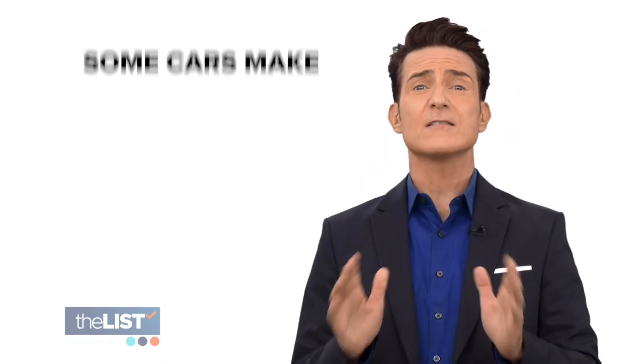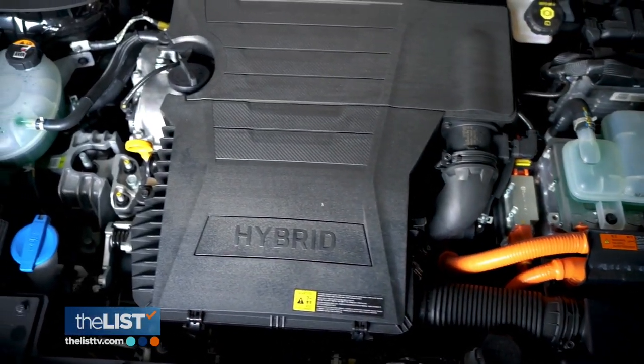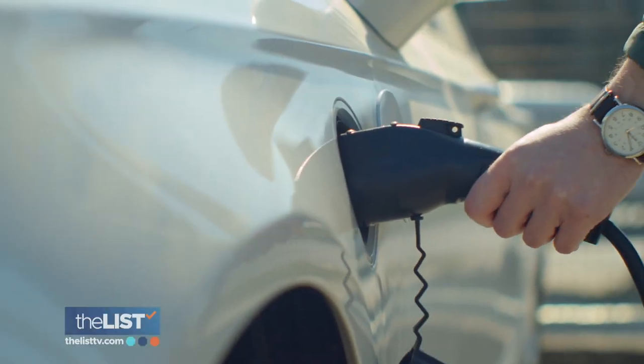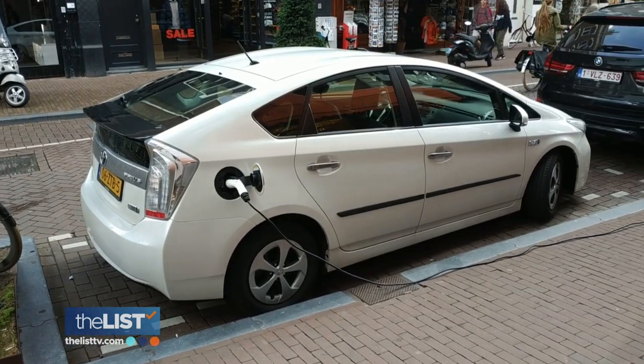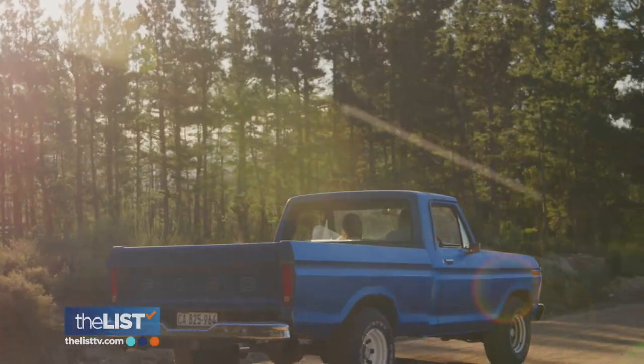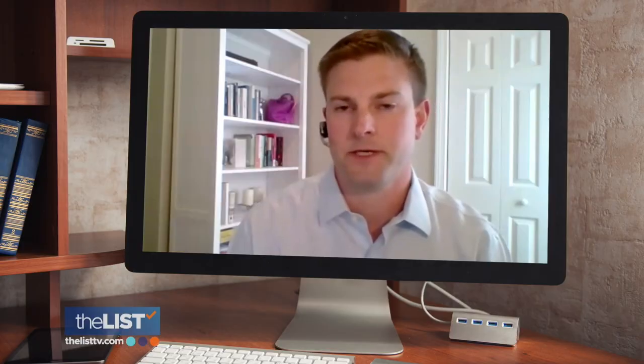Let's start with assessing your risk, because some cars make better targets. Toyota Priuses are actually the most common target, because Priuses are a hybrid vehicle and therefore less of the exhaust gases pass through the catalytic converter, so the metals are in better shape. And it's not just hybrids — other common vehicles are SUVs, trucks, and vans that are lifted off of the ground, allowing easier access underneath for thieves.